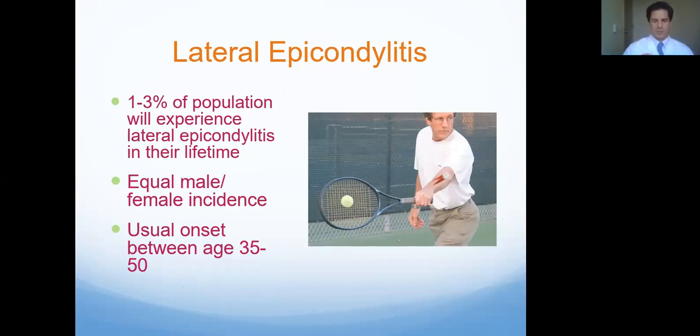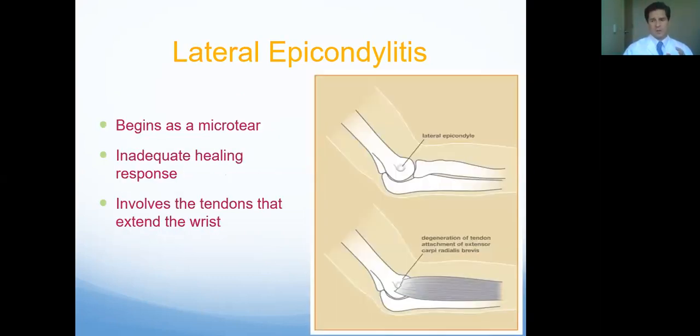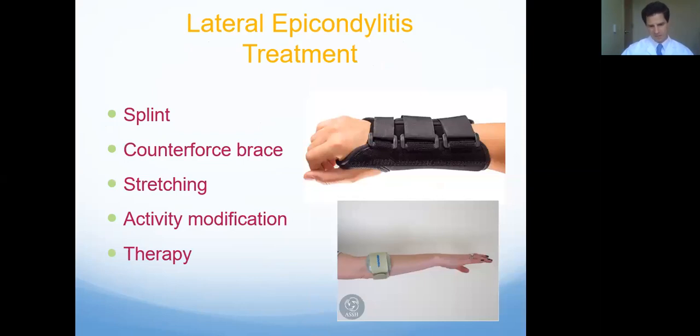What happens is the little tendons that allow you to do that will get little bits of damage, and if the damage processes outpace your body's repair mechanisms, you end up with this problem. The good news about tennis elbow is no matter what we do, it typically gets better. The bad news is there's not one particular thing where you just do this one thing and it'll be better in a week. Thousands of different papers have been written about tennis elbow and various treatments. Most of us come up with our own little protocols for these things.